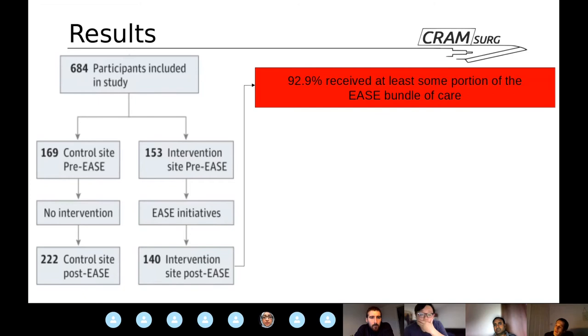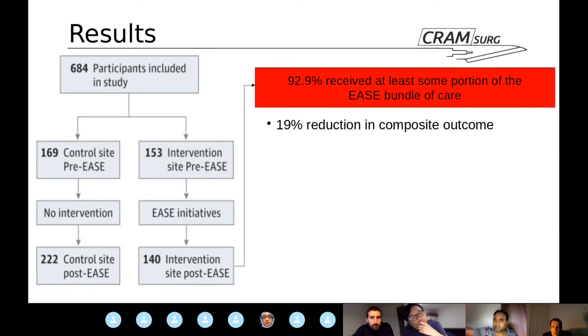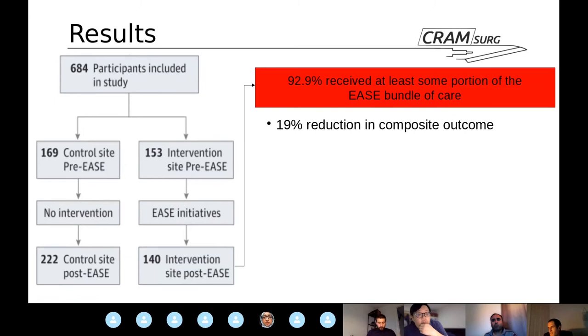Looking at the results of the bundle implementation: 92.9% of patients received at least a portion of the EASE bundle. They highlight fairly convincing results — almost a 20% reduction in the composite primary outcome of mortality and Clavien-Dindo grade 3 and 4 complications. That's an impressive reduction for an intervention so economically feasible and implemented within a relatively short timeframe. There was also a 20% reduction in total complications.